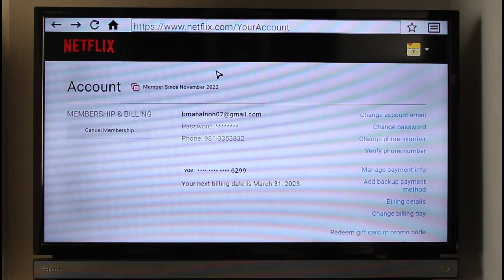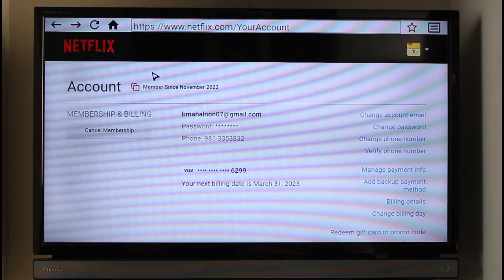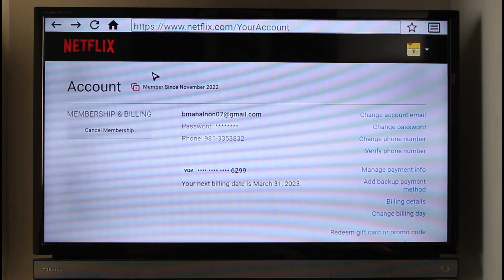If you signed into your Netflix from your mobile app or your TV app, you will not be able to do this. So whatever interface you're using, just go to any browser and then go to netflix.com/your-account. I will also make sure to drop a direct link down in the description box so you can just click on that link.